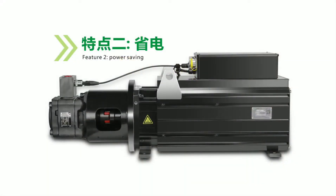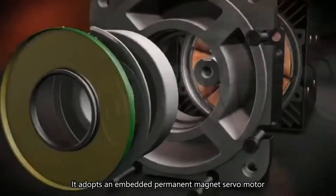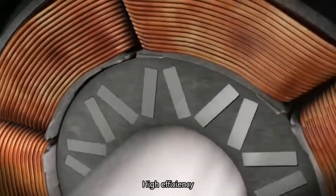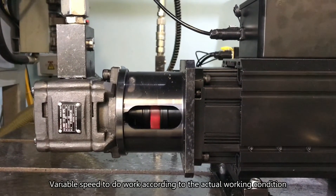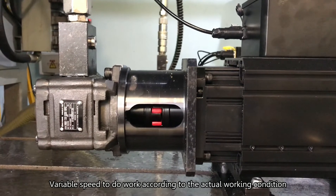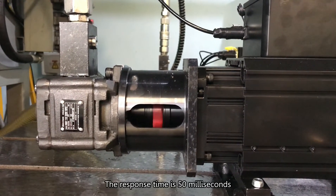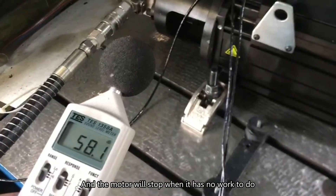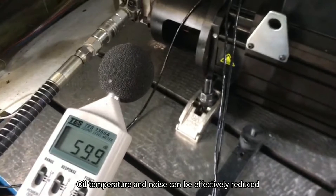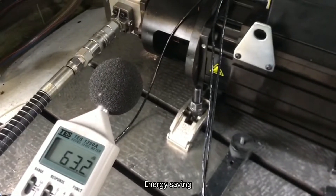Feature 2: Power-saving. It uses an embedded permanent magnet servo motor with high efficiency and stability, with variable speed operation according to actual working conditions. The motor starts quickly when needed, with a response time of 50 milliseconds, and stops when there is no work to do. Oil temperature and noise can be effectively reduced, resulting in energy savings and high efficiency.